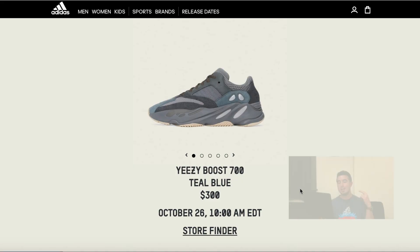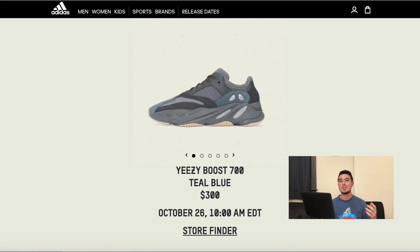Number one: adidas.com and also yeezysupply.com. Yeezy Supply doesn't have the page updated yet, but they will, and they're likely going to drop these around the same time — October 26th around 10 a.m. or sometime in the morning. I don't see a ton of demand for these, so getting them at retail shouldn't be too bad, but there's still about a week until release, so that remains to be seen.